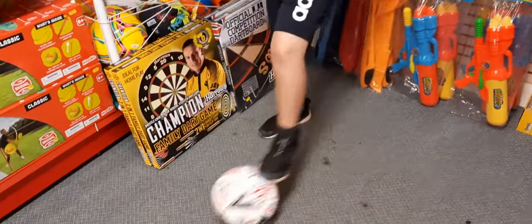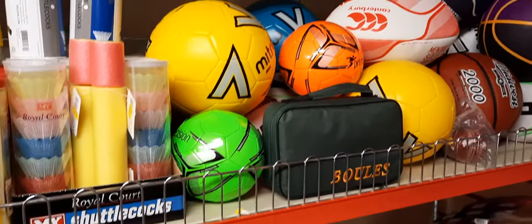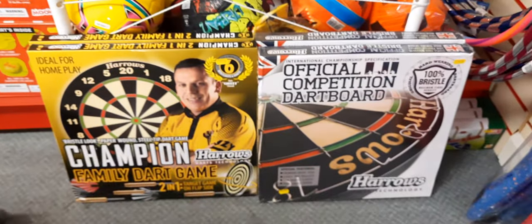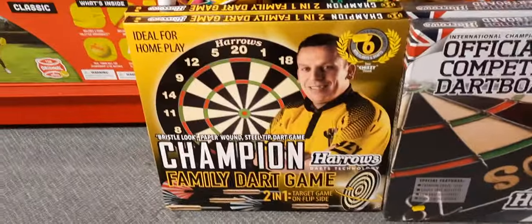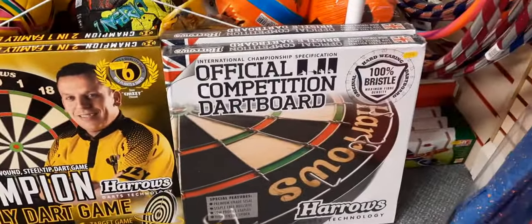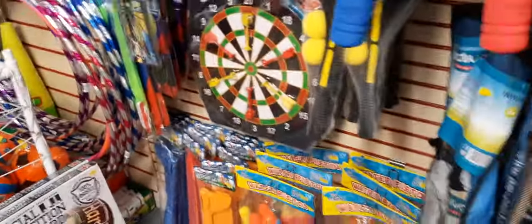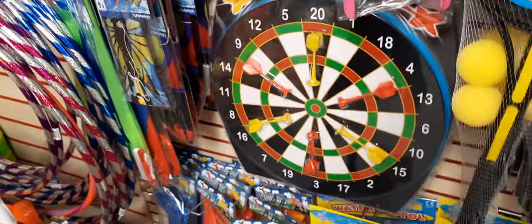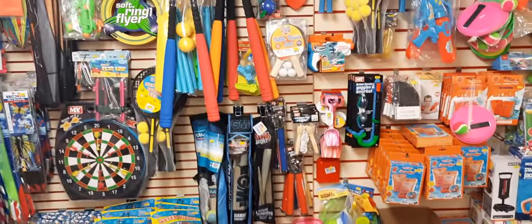Will's playing with a football - we've got plenty of footballs, basketballs, rugby balls, and little mini trainer balls up there. If you want a dartboard, we've got the Champion Family Dart Game at £20, or the official competition board at £40. We've got a couple of those in stock. Or if you don't want lethal ones, there's a magnetic dartboard at £17.